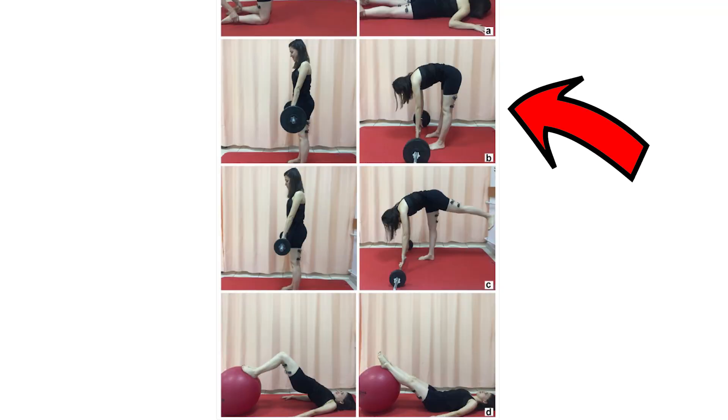On top of all that, those studies are not just conducted on untrained individuals, but also by untrained individuals. Let's look at this photo: what you see can be described as Jefferson curls, but not by these scientists who did the study, because according to them it is a stiff leg deadlift.